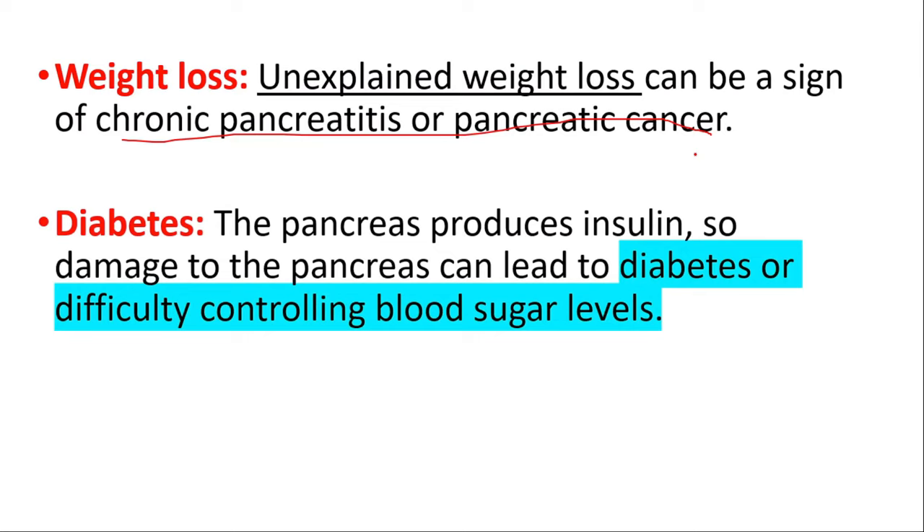Without a pancreas, the body also cannot produce the digestive enzymes needed to break down and absorb nutrients from food, which can lead to malnutrition, weight loss, and other digestive problems. In some cases, a portion of the pancreas may be removed to treat certain conditions like pancreatic cancer or chronic pancreatitis. However, even with a partial pancreatectomy, there is still a risk of developing diabetes and other complications.